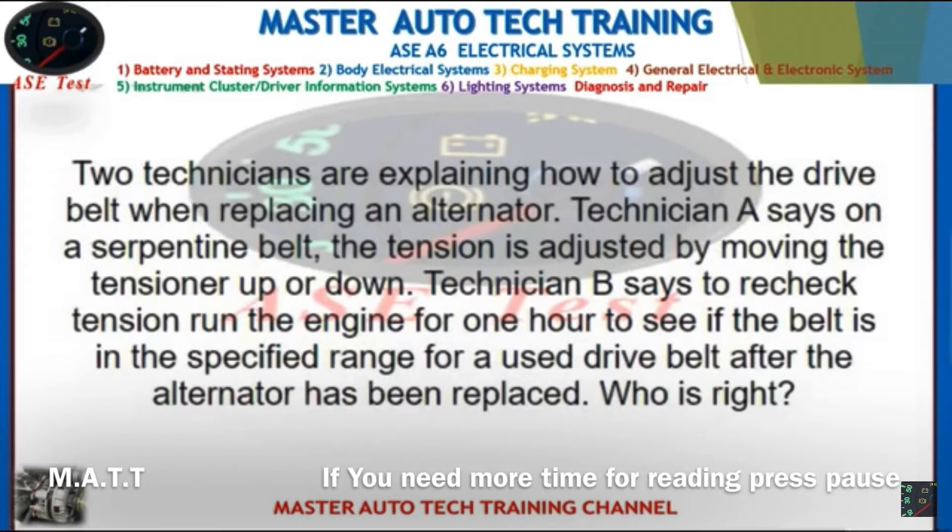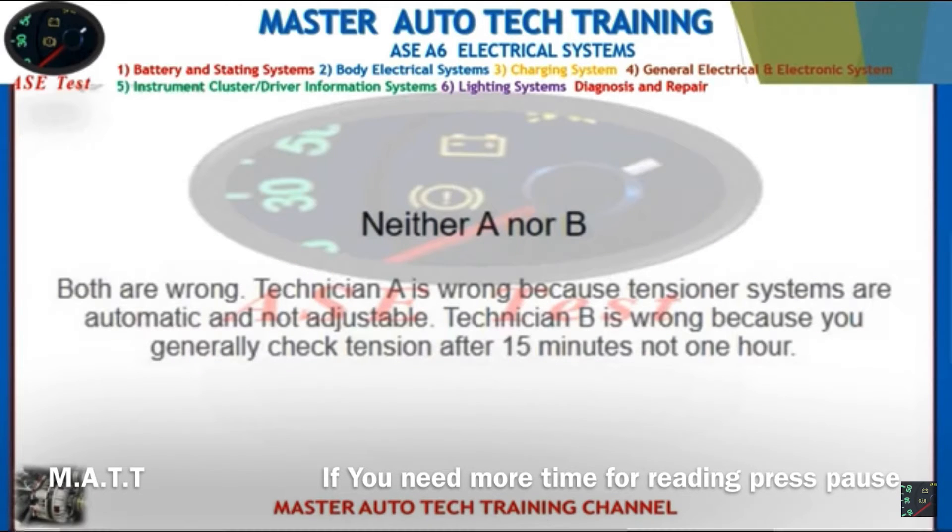Front: Two technicians are explaining how to adjust the drive belt when replacing an alternator. Technician A says on a serpentine belt, the tension is adjusted by moving the tensioner up or down. Technician B says to re-check the tensioner on the engine for one hour to see if the belt is in the specified range for a used drive belt after the alternator has been replaced. Who is right? Back: Neither A nor B — both are wrong. Technician A is wrong because tensioner systems are automatic and not adjustable. Technician B is wrong because you generally check tension after 15 minutes, not one hour.